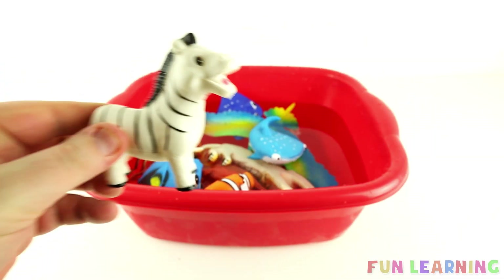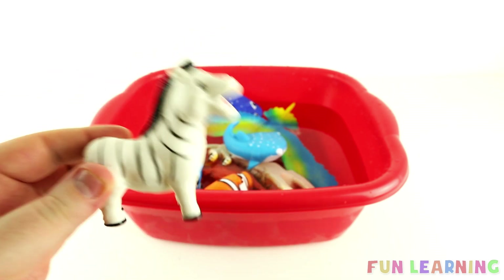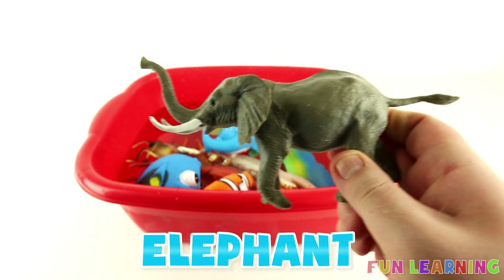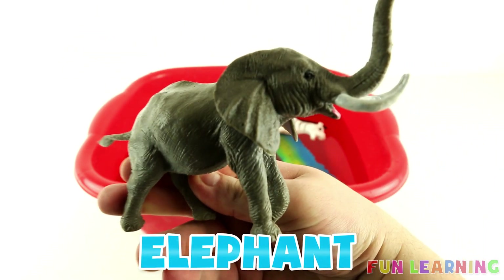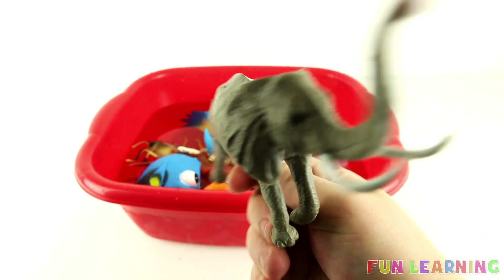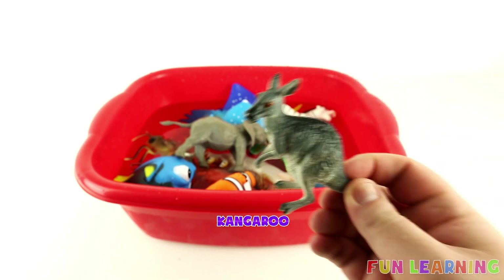A Zebra. It's a Grey Elephant. A Kangaroo.